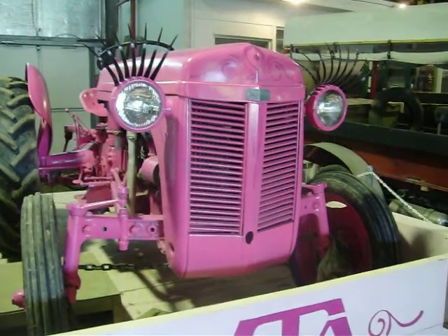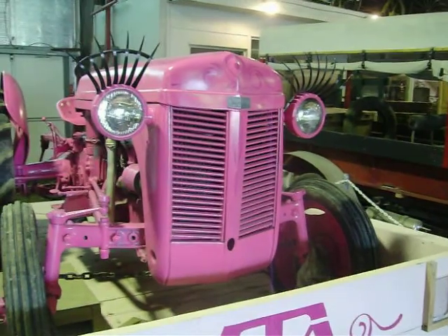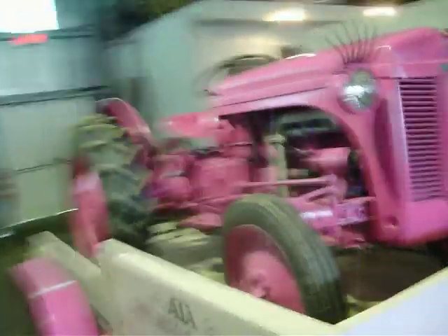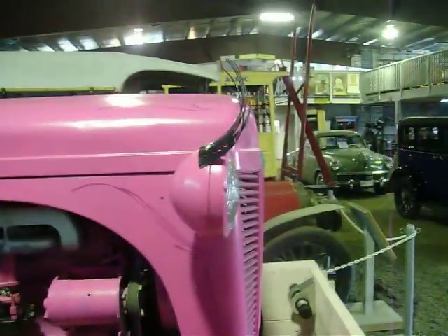Here's something interesting you'll see every day — a pink Massey Ferguson tractor. Got eyebrows on it.